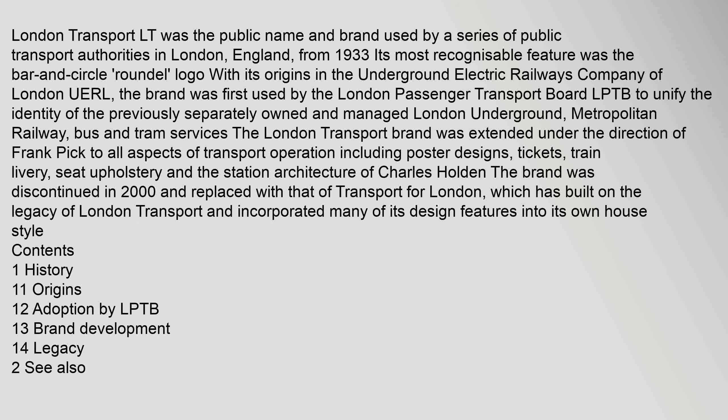The brand was first used by the London Passenger Transport Board (LPTB) to unify the identity of the previously separately owned and managed London Underground, Metropolitan Railway, bus and tram services. The London Transport brand was extended under the direction of Frank Pick to all aspects of transport operation, including poster designs, tickets, train livery, seat upholstery, and the station architecture of Charles Holden.